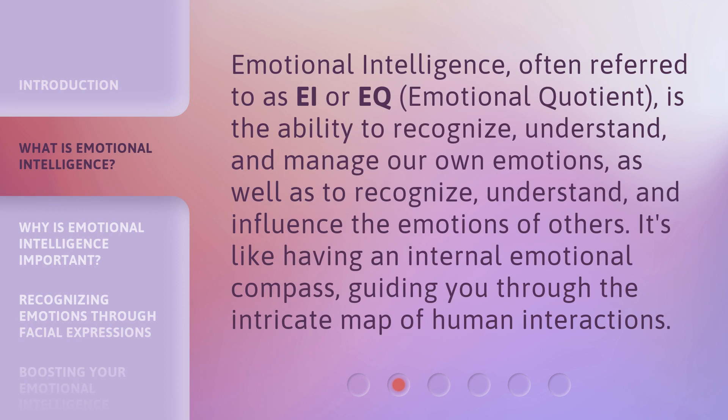Emotional intelligence, often referred to as EI, EQ, or emotional quotient, is the ability to recognize, understand, and manage our own emotions, as well as to recognize, understand, and influence the emotions of others. It's like having an internal emotional compass, guiding you through the intricate map of human interactions.